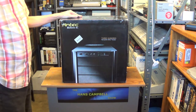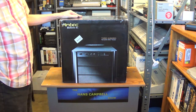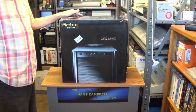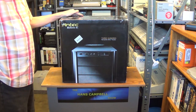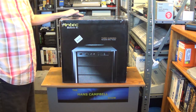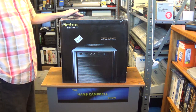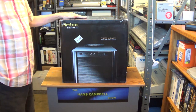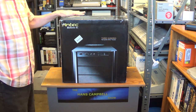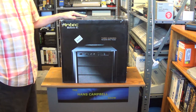This is the front of the box of this classic Antec 300 versatile mini tower case. It is a perfect choice for a Windows 98 Second Edition build or a Windows XP build. It can also be used for building modern systems, but this case is better suited for legacy PC builds.